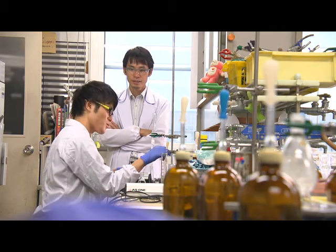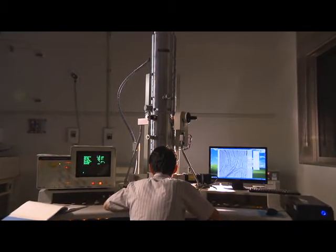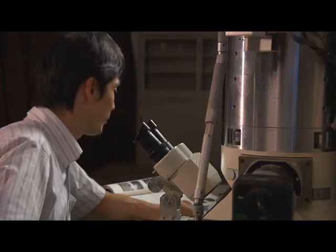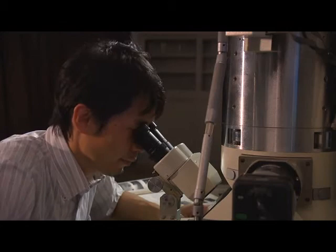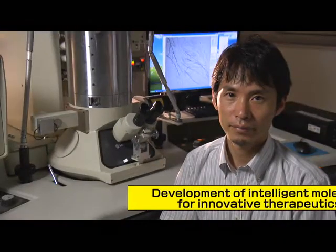In the Faculty of Engineering at Gifu University, research on the development of intelligent molecules for innovative therapeutics and diagnostics is underway. Professor Masato Ikeda is going to explain the research in detail.